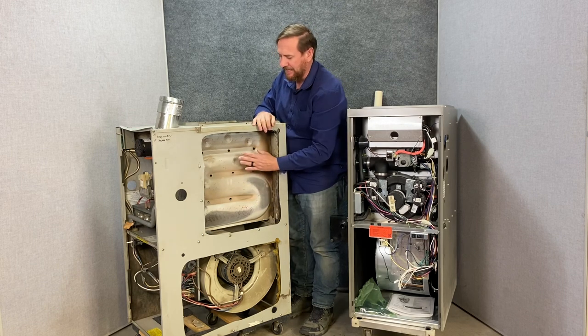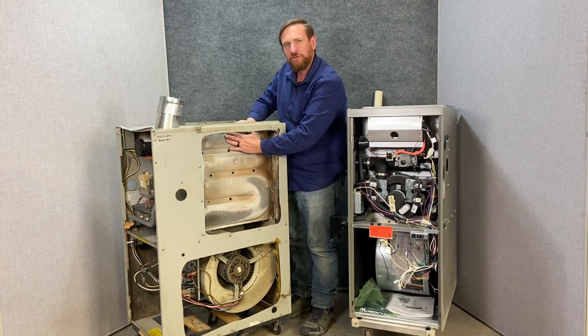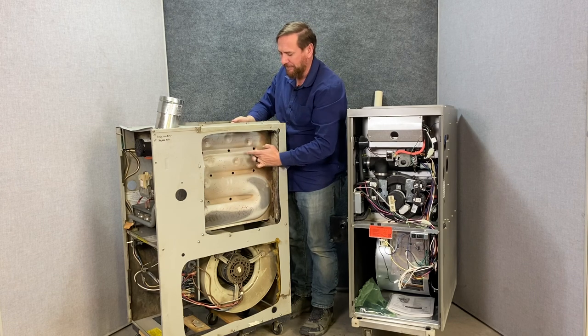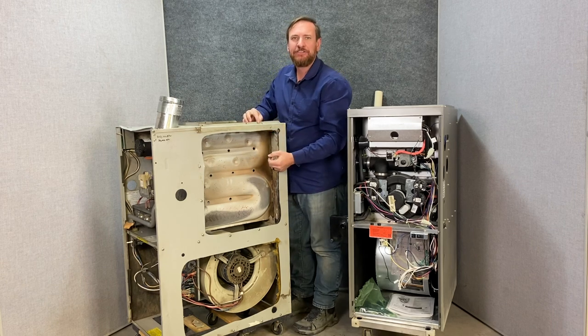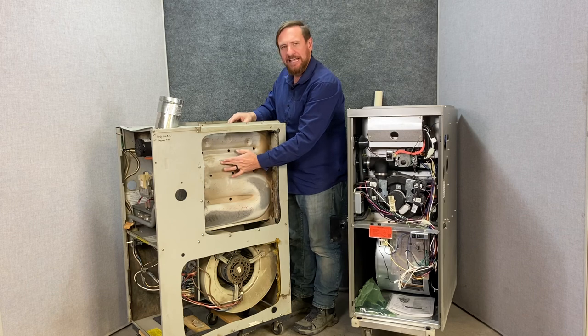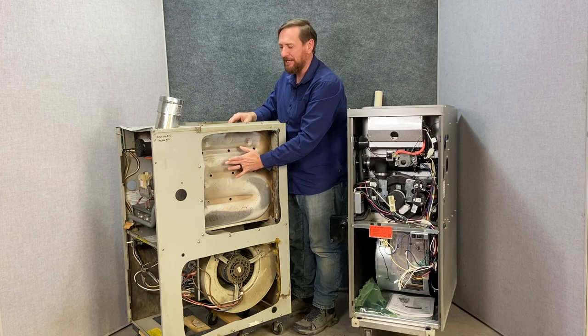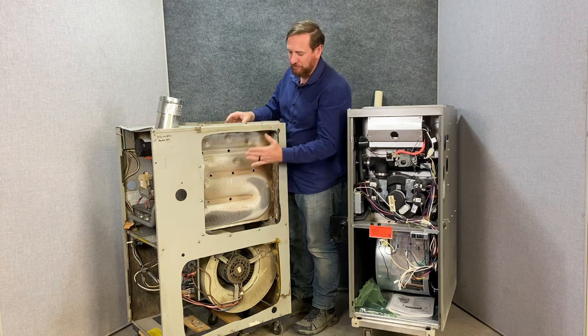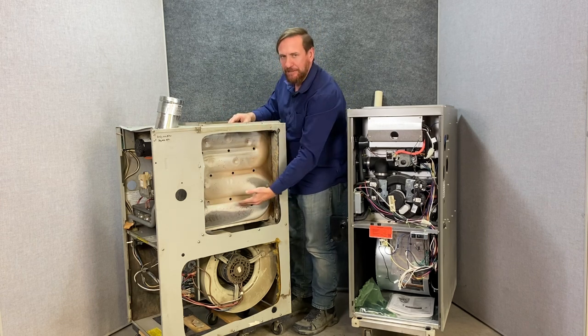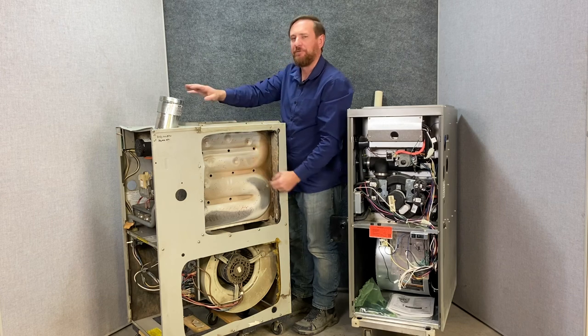This 80% heat exchanger gets narrower and narrower towards the top, with little rivets — what we're doing is increasing surface area, making more of the gases touch more of the metal so we get more heat transfer to the air of the house. The inducer fan motor induces the flame sideways, the hot gases go back and forth, and we exhaust it out.